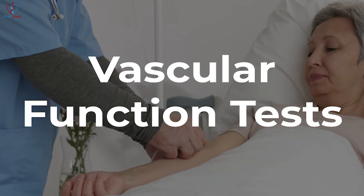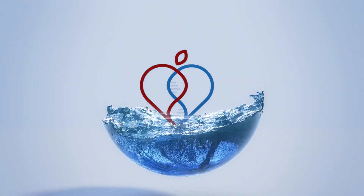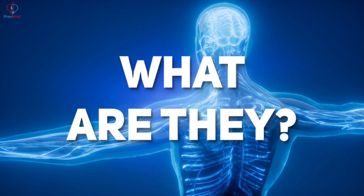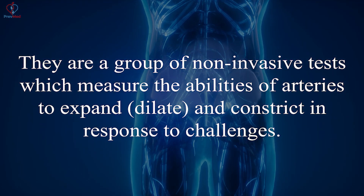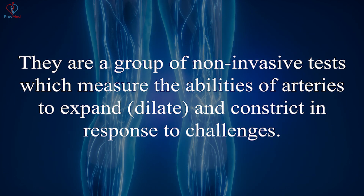The topic for today is vascular function tests. What are they? Here's the definition: it's a group of non-invasive tests which measure the abilities of your arteries to expand or dilate and constrict in response to challenges.